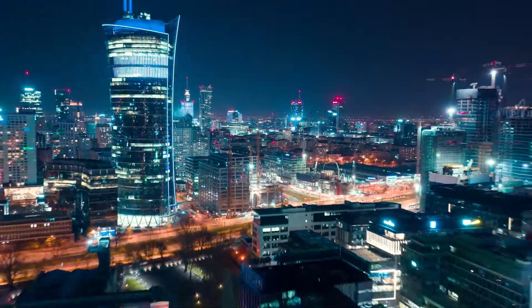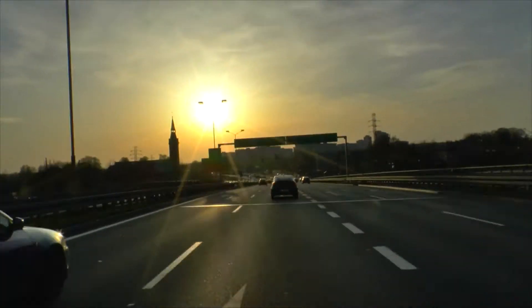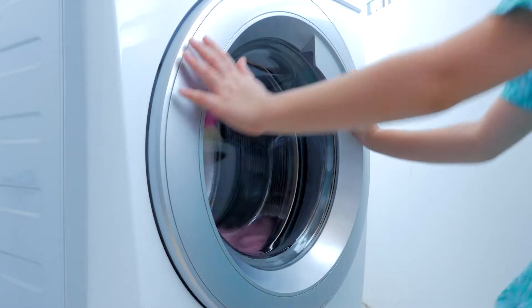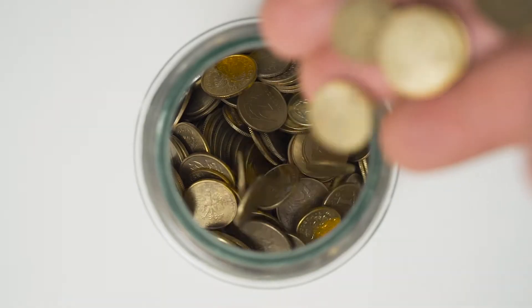Niewielu z nas zdaje sobie sprawę z tego, że stal jest wszędzie dookoła nas. Od samochodów, którymi jeździmy, przez budynki, w których pracujemy, artykuły gospodarstwa domowego, z których korzystamy, aż po monety, które nosimy w portfelach.